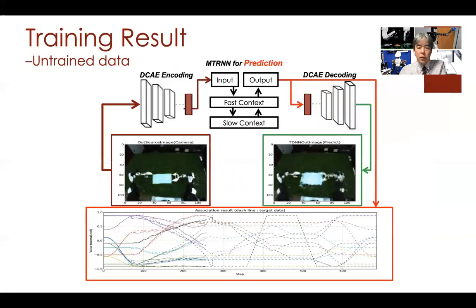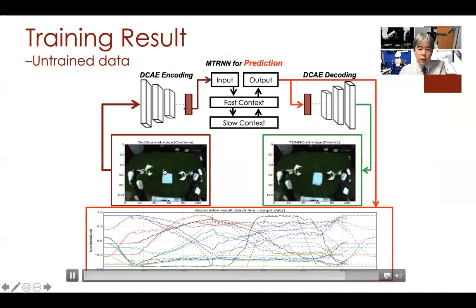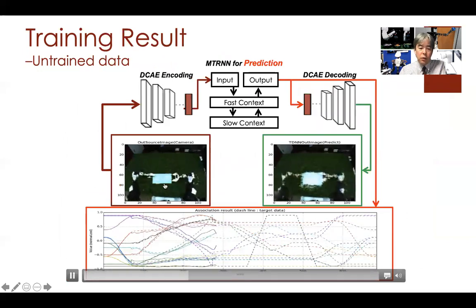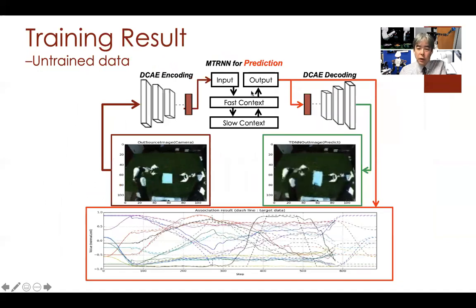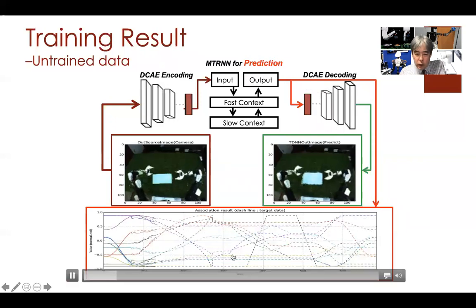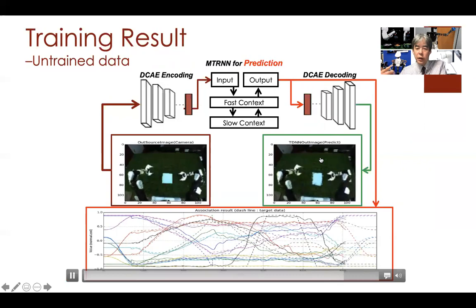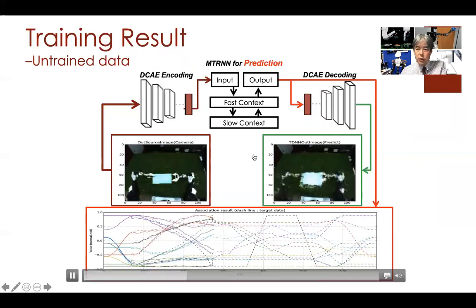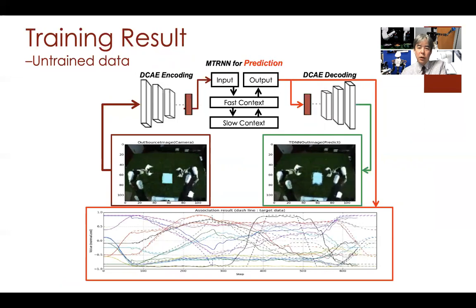Here is one example result. The input is an image captured from the camera. From the image and motion information, the deep learning network generates a motion sequence and also a predicted image — this is the image predicted by the deep learning model. We added image prediction as a subtask, which enables the network to train effectively.